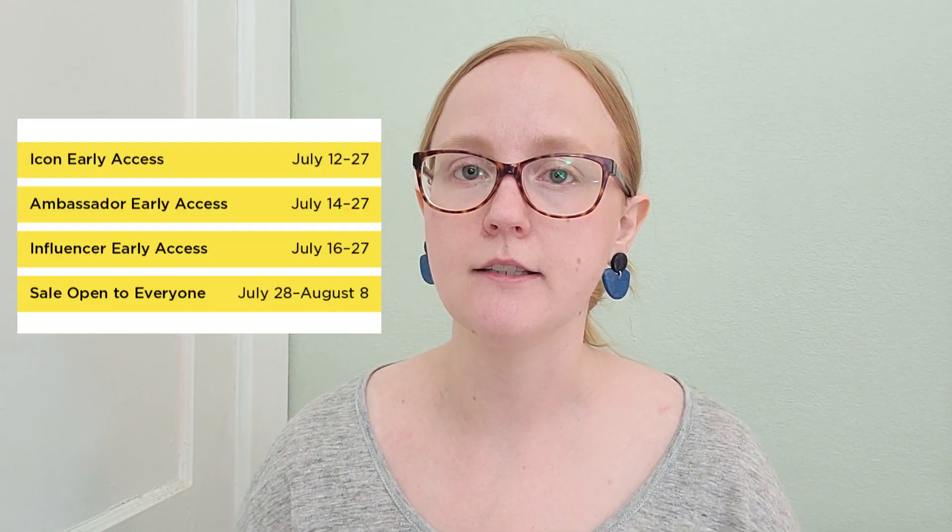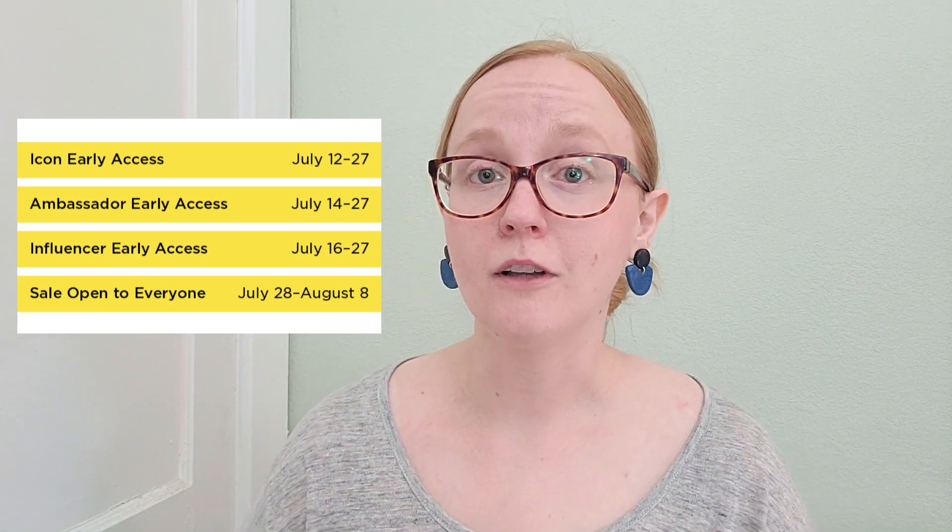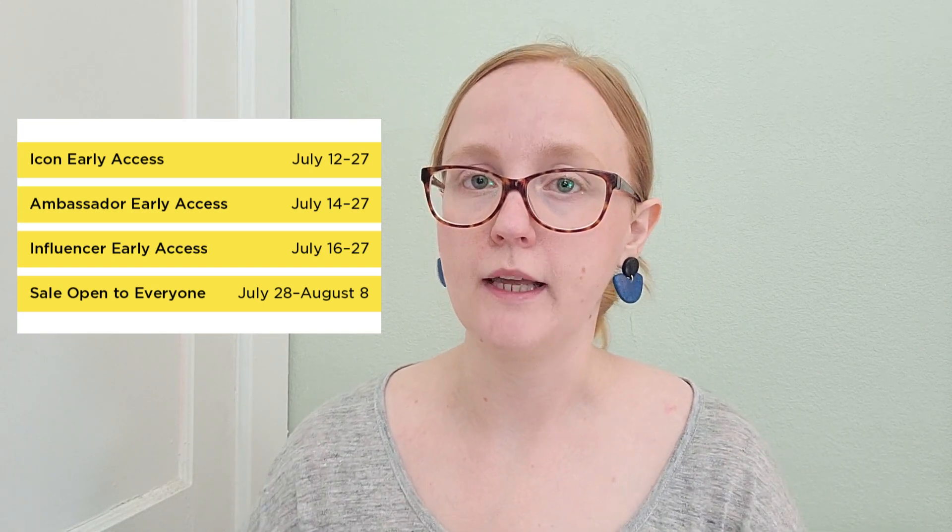Essentially, if you are a Nordstrom cardholder — if you have their credit card — and depending on how much you spend throughout the year, you are going to be able to access the sale sooner. The people with the earliest access are Nordstrom Icon members, who can shop starting today, Monday July 12th. Nordstrom Club Ambassadors get access on July 14th, Club Influencers on the 16th, and the sale opens to the public on July 28th.